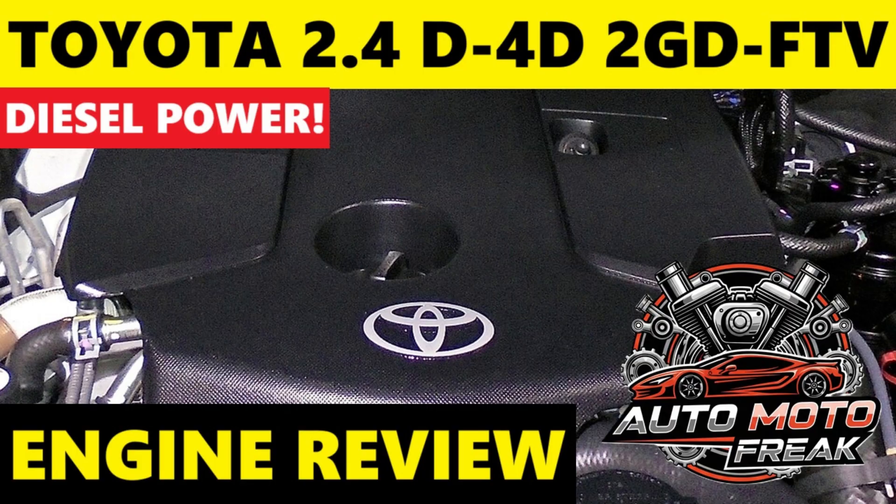The Toyota 2.4 2GD FTV engine is a modern, four-cylinder, common-rail direct-injection turbo-diesel engine that forms part of Toyota's GD engine series. Introduced around 2015, it replaced the older KD series like the 2KD FTV and is primarily found in Toyota's IMV platform vehicles, including the Toyota Hilux, Innova, Fortuner, and HiAce. It was designed with a strong focus on improved thermal efficiency, fuel economy, and reduced emissions compared to its predecessors.